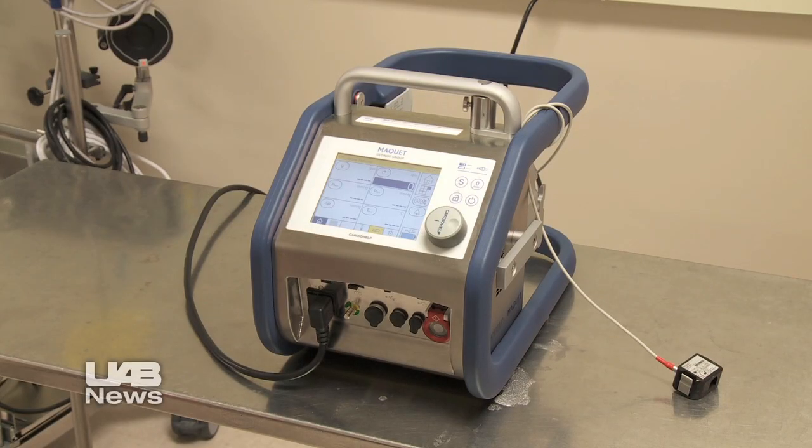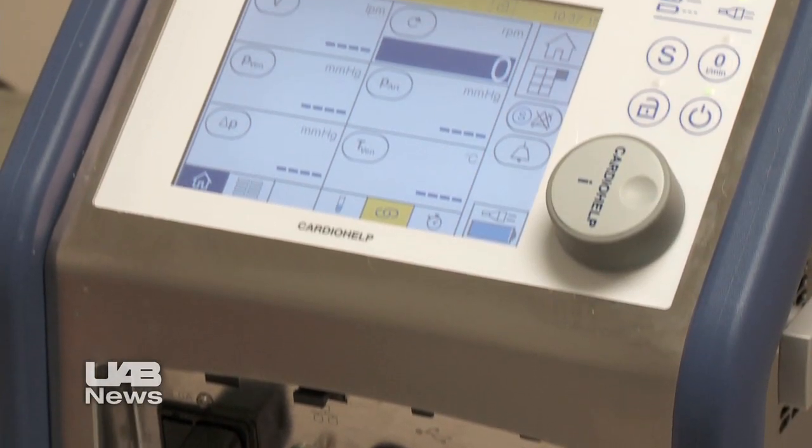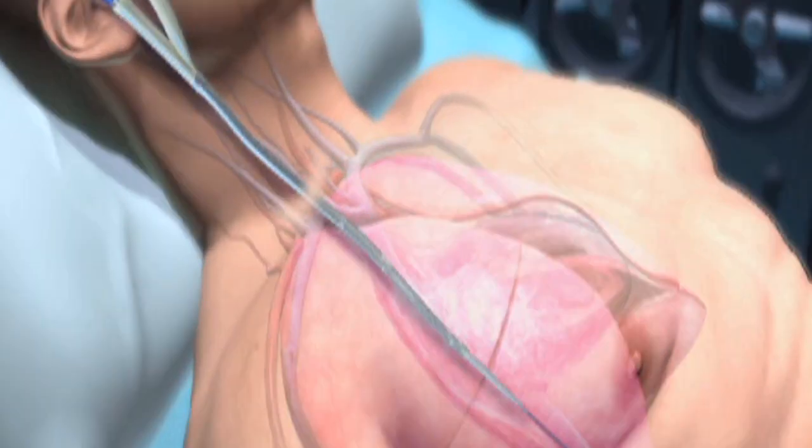They told him he was going to have to get a lung transplant. This portable ECMO machine played an important role while Brandon waited on the transplant at UAB. The ECMO machine is a miniature heart-lung machine, not unlike what is used in the operating room on a daily basis for cardiac surgery, but miniaturized. The machine took the place of Brandon's failing lungs.